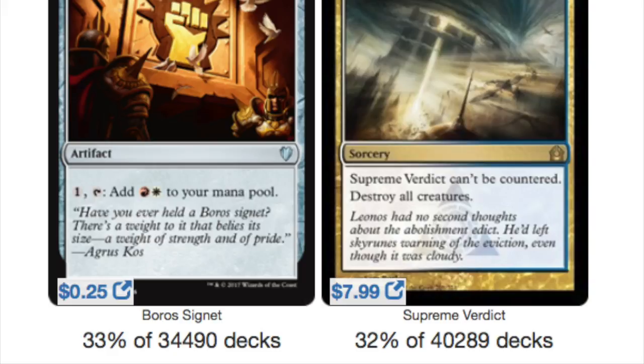A surprising one is Supreme Verdict. This card is played in 32% of all decks that can play it, which is insane. People are buying out copies of this as I speak.